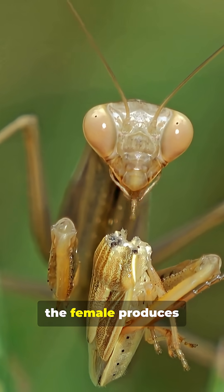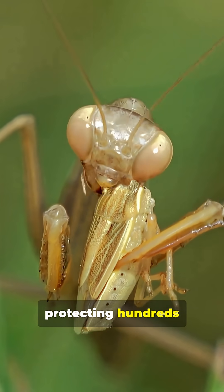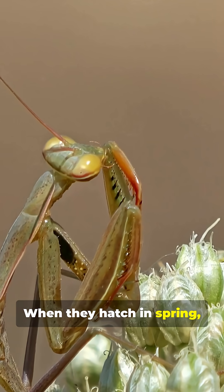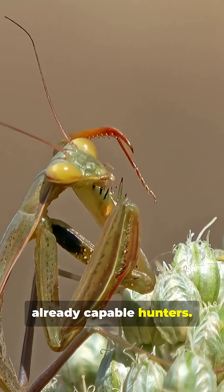After mating, the female produces a foamy egg case called an ootheca, protecting hundreds of tiny developing mantises. When they hatch in spring, the nymphs are miniature versions of the adults, already capable hunters.